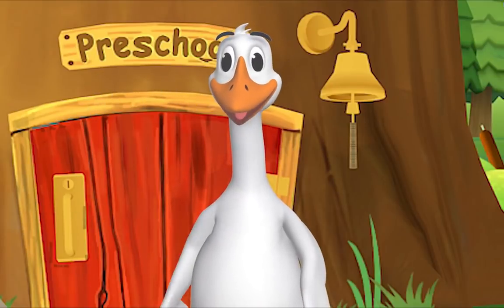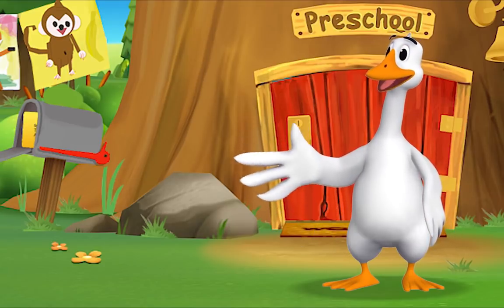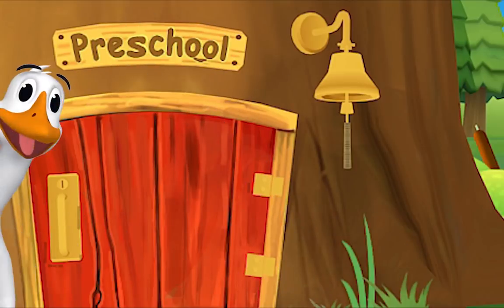Hello friend, it's so good to see you! You're just in time — I was about to check the mail. I'm expecting a letter from Ms. Panda. Let's check the mail together. Are you coming?